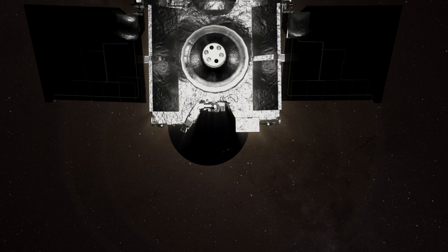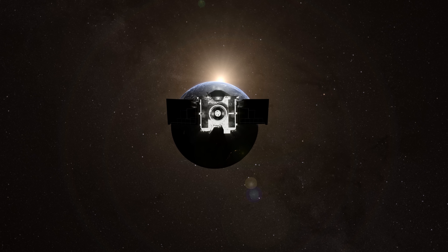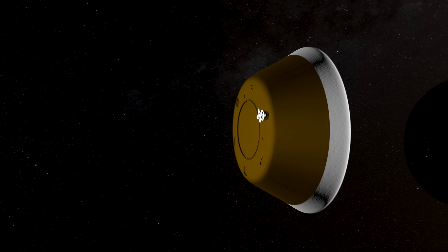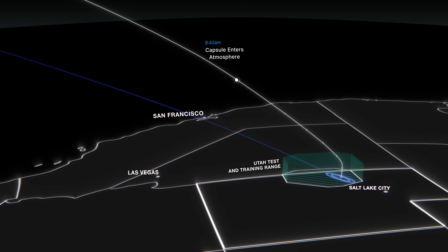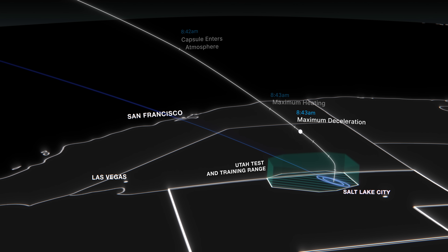On September 24, the spacecraft will approach to nearly 63,000 miles from Earth. It will power up and release its sample return capsule at 4:42 a.m. Mountain Time. The capsule must be jettisoned within a narrow timeframe and at just the right angle to hit its target, an area of roughly 250 square miles in Utah's west desert.